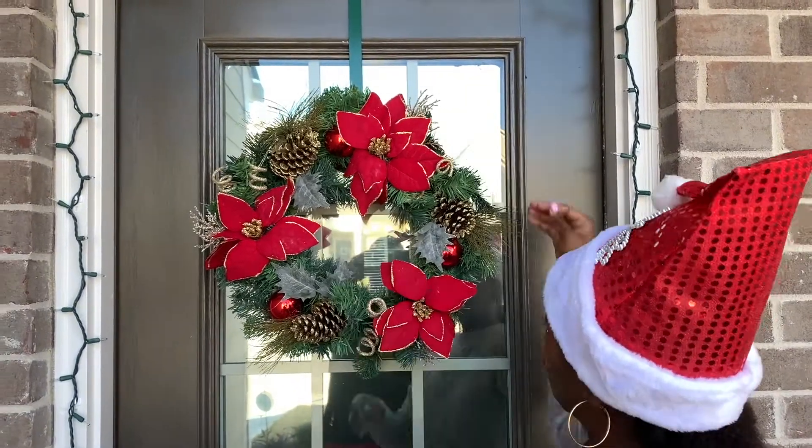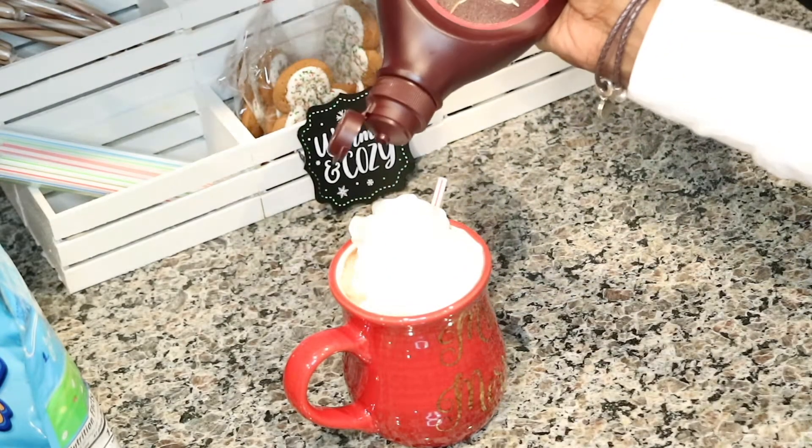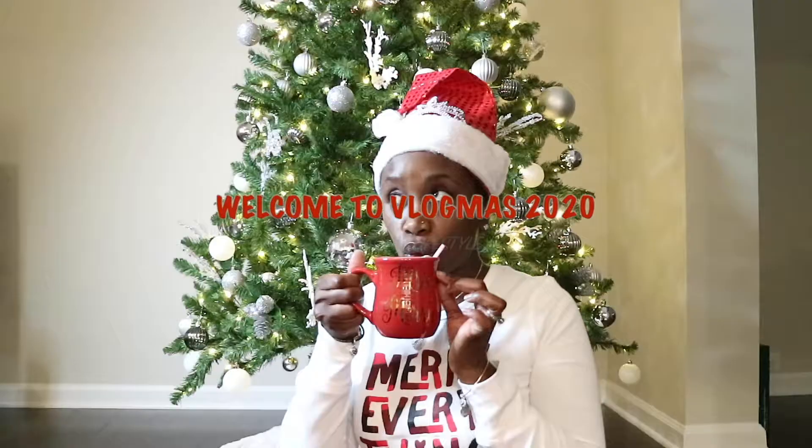Good morning, everybody. Welcome to Day 22 of Vlogmas. Thank y'all so much for stopping by. To all of my new subscribers, welcome. To all of my returning subscribers, thank you for coming back. Before we get started, if you have not already hit that red button below, go ahead and subscribe to my YouTube channel so you do not miss another video.